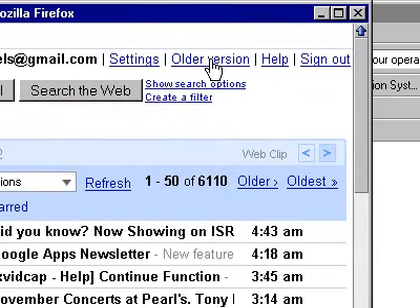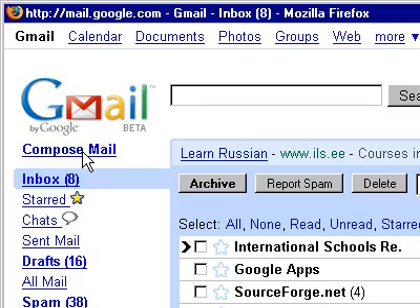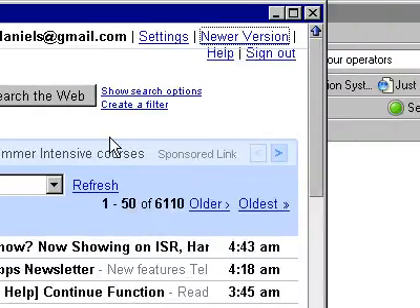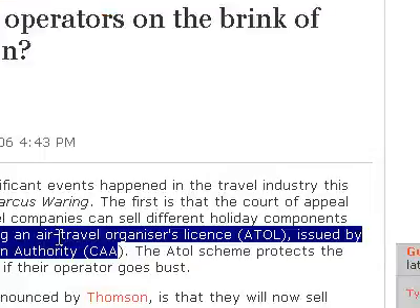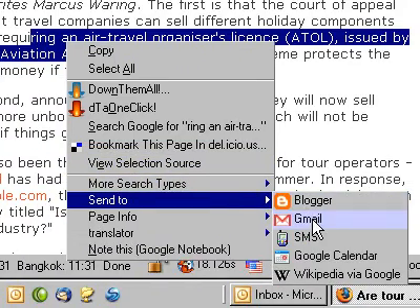If I click on the older version of Gmail, I don't think anything will change. Gmail 2.0 — there are some nice things about it, but one of my favorite parts of using Gmail and Firefox is the ability to send email right from right-click Send to Gmail.